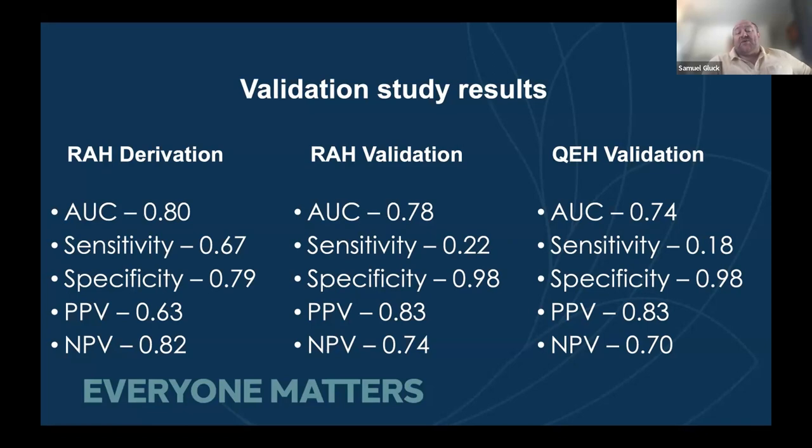We've also run the same algorithm on New South Wales data and it performed appallingly. But when we recalibrated it — because they used a more structured note format — it actually improved our ability to predict discharge.